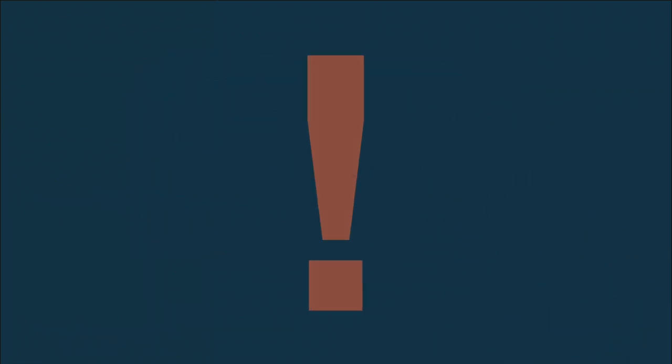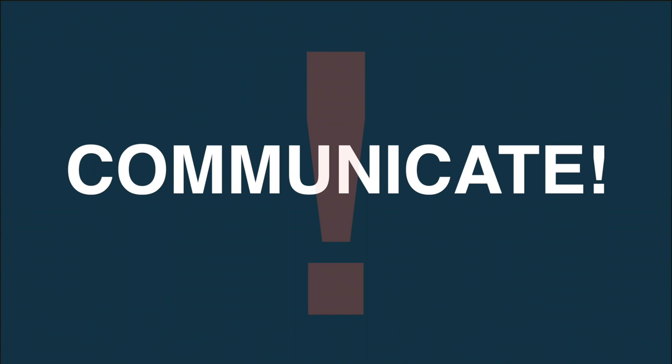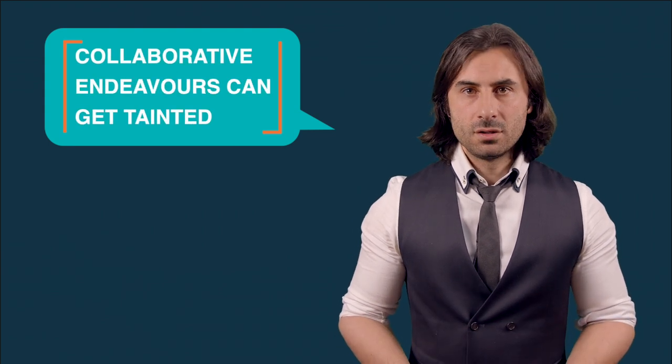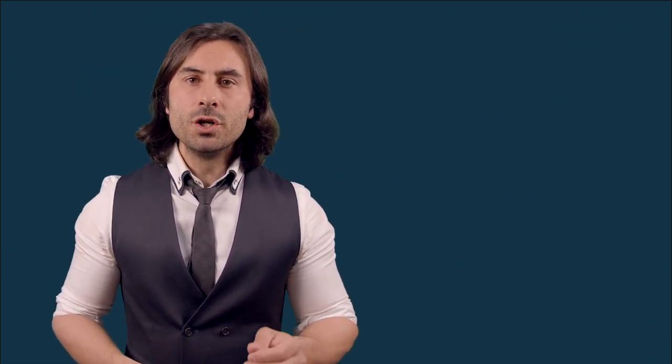It's also crucial to communicate to the educators in the community we intend to serve what a learning and teaching center isn't going to do, since there are many misconceptions about the work developed by these centers, which sometimes tends to hinder healthy communication and taint collaborative endeavors. A learning and teaching center shouldn't push ready-made teaching practices for everyone to adopt, should not focus on reprimanding educators, nor will it be responsible for rehabilitating them either.